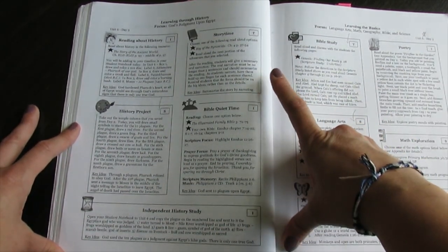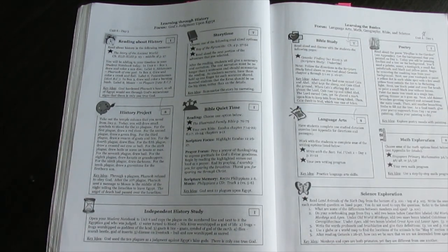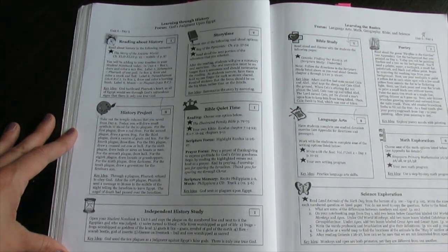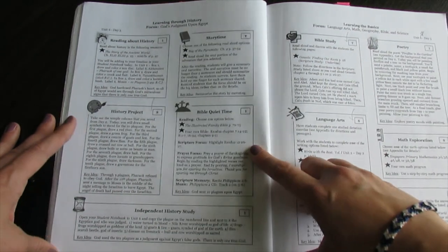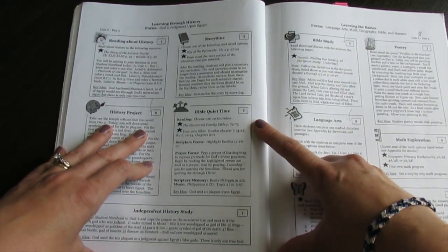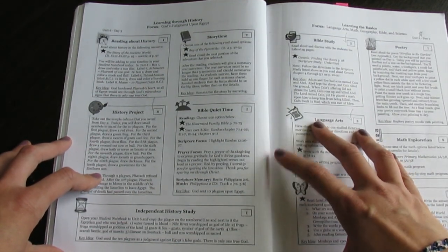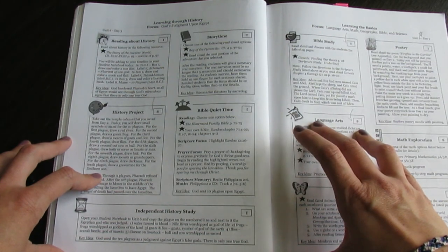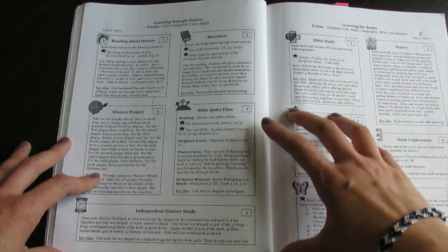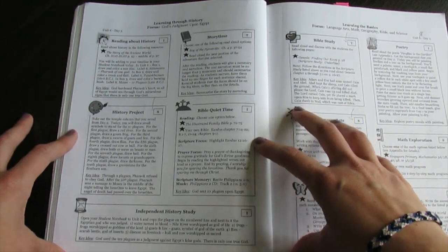A lot of the assignments are done orally if they don't have something to do in the notebook — that's the oral narration that they would work through and talk to mom about. Then Bible quiet time is next, and that is done independently. I love that starting in the previous guidebook, Preparing Hearts for His Glory, they started doing Bible quiet time on their own. This year they're completely doing it on their own, which I love.